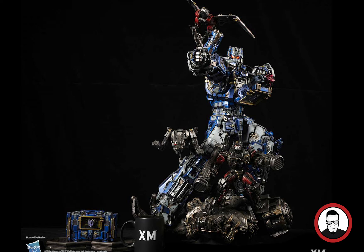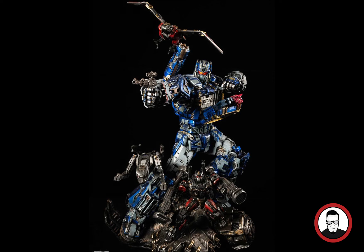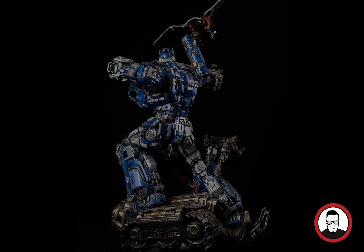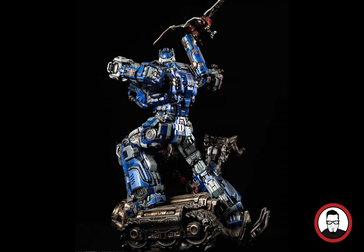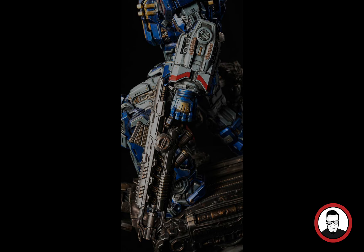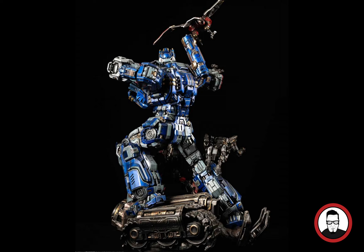The first piece from XM Studios is going to be Soundwave, the 1/10 scale, part of the XM Studios line. I have a few of those that I really love — check out my room tour video. I think they did an amazing job as far as sculpture and the look and feel of this statue. The color scheme is really nice and he pops completely. Seeing reviews and photos, I think it's going to look amazing.